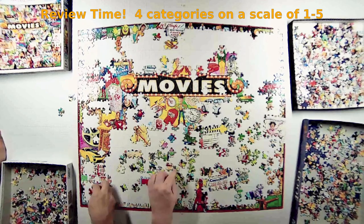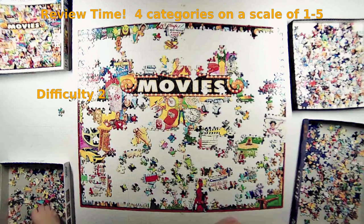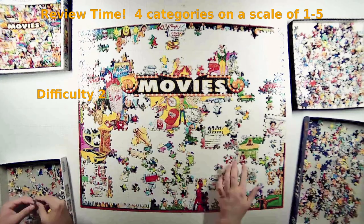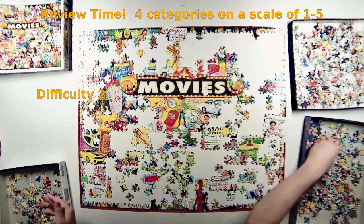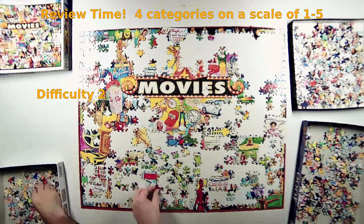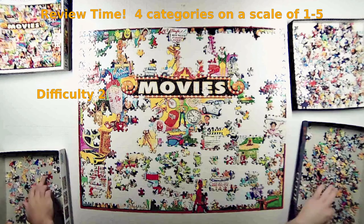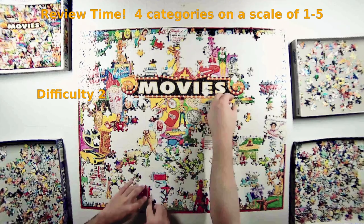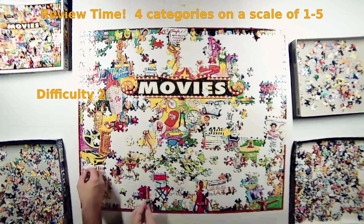The third category is difficulty. Collage-style puzzles are generally easy — you can pick up a piece, look at the box, and know exactly where it goes even if you're not building that section yet. I'm giving this a two for difficulty. A two isn't a bad thing — if you want to knock a puzzle out in a single afternoon, or bring in a young kid without much puzzle experience who can participate and feel accomplished, a two is exactly what you want. It only took four hours.